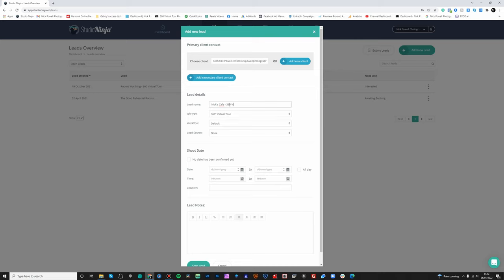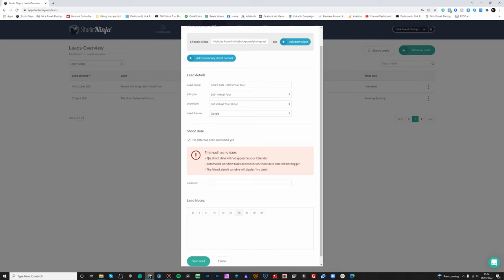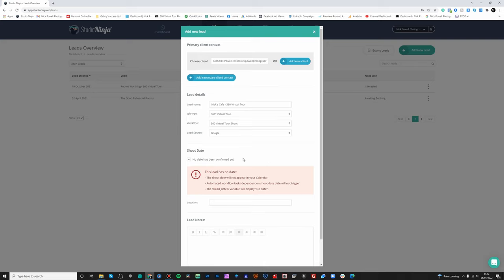Virtual tour. For job type, my primary work is virtual tours so I've got that set as my primary, but you can set all sorts of other different types of jobs. For workflows, I'll show you how those work a bit later, but I'm going to choose virtual tour workflow. Then lead source — let's say this was done via Google. For shoot date, at this stage we can say no date has been confirmed yet, so nothing's going to appear in the calendar. But if a shoot has been booked in, let's say it's going to be on the 14th of January from 11 till 2 p.m.